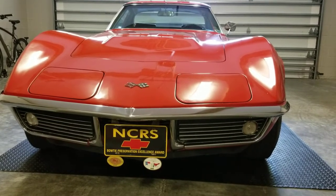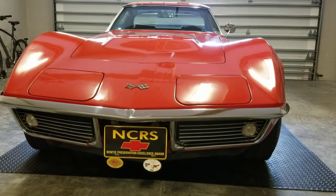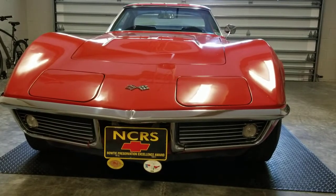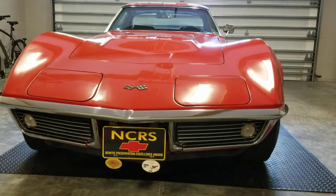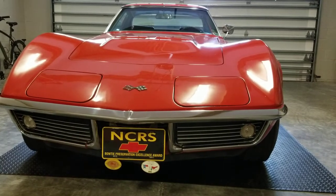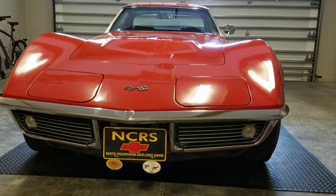My name is Robert and today we're going to do a walk-around video on this 1969 427 NCRS Bow Tie Style Award winner Corvette.